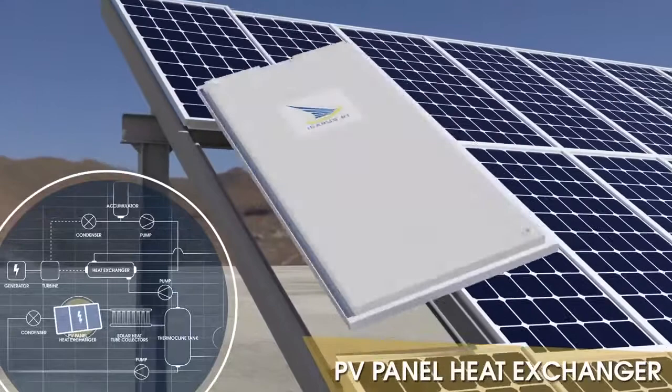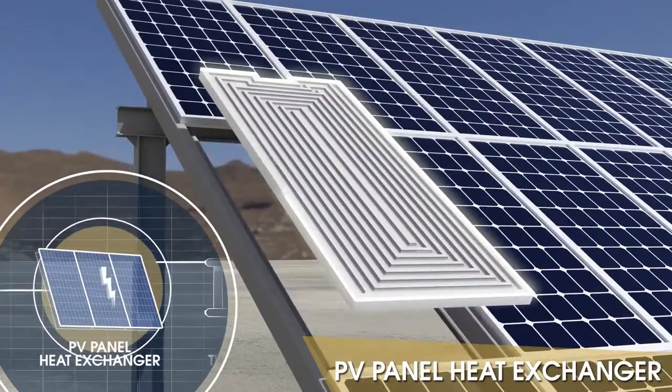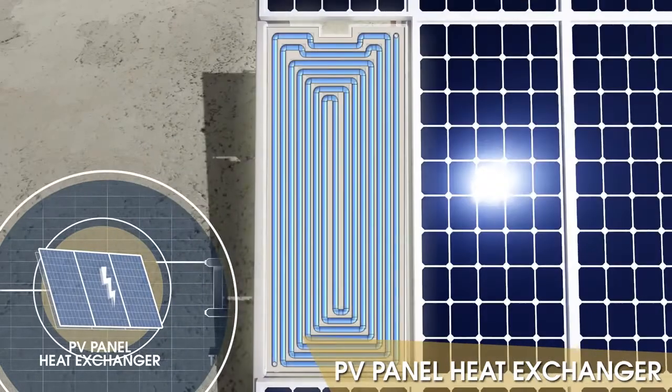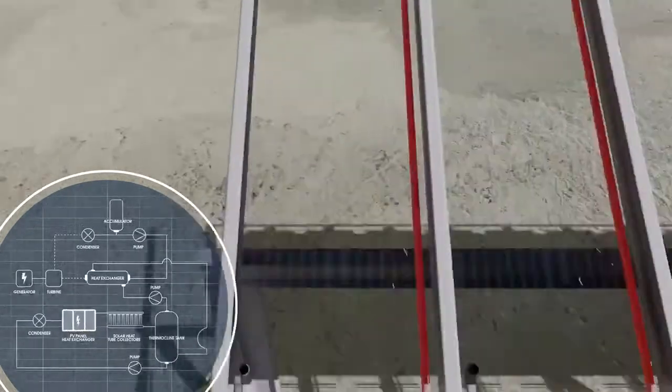Icarus specially designed heat extractors snap on the back of PV panels. Working fluid collects heat and cools the entire surface of each panel. Next, the fluid travels onward through the system.